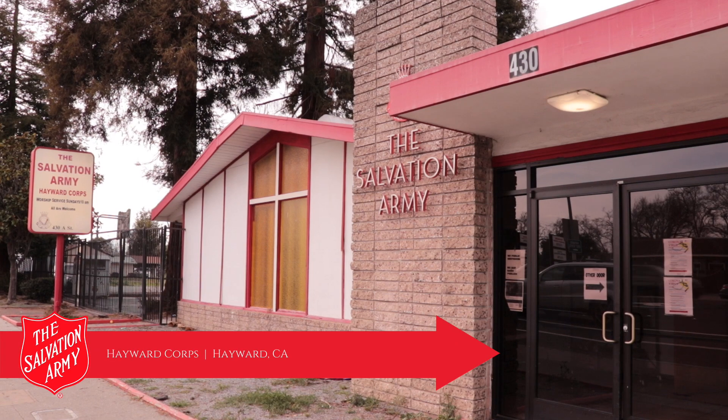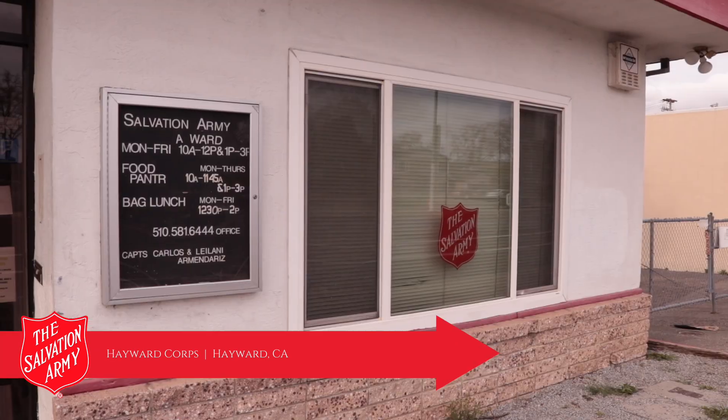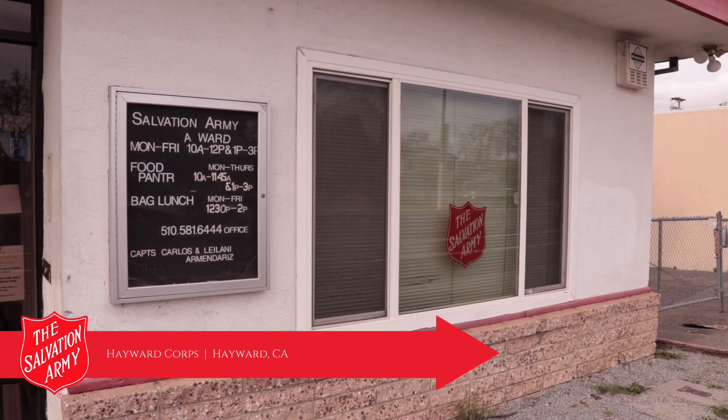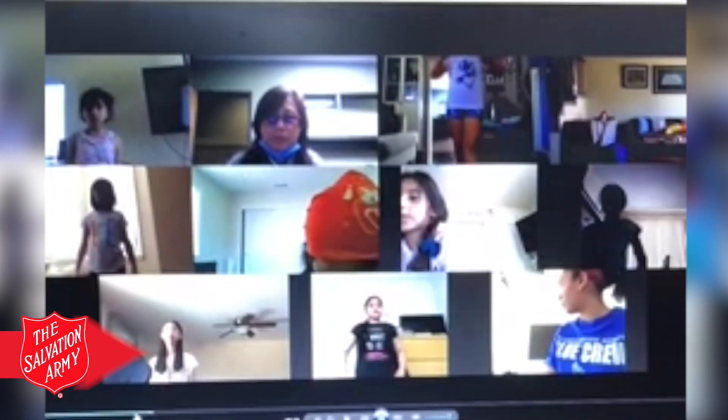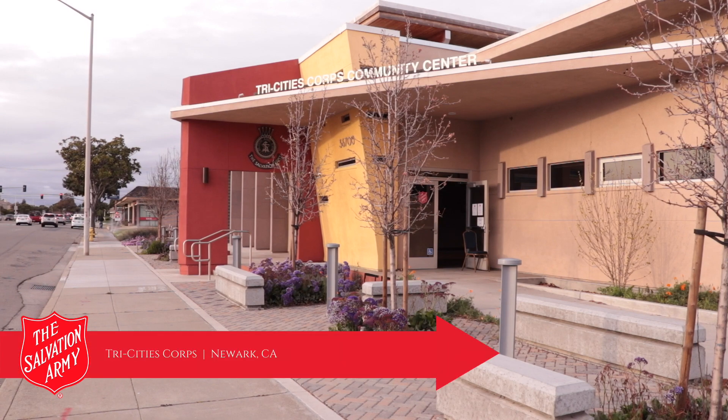Over at the Hayward Corps, it's all about the children. At this location, we held a socially distant summer day camp program providing a variety of educational, recreational, and fun activities for children.